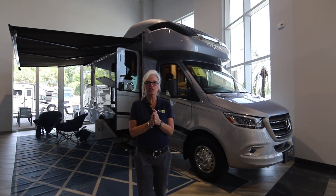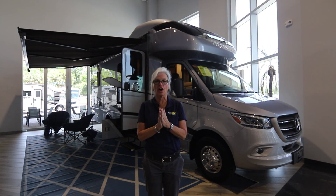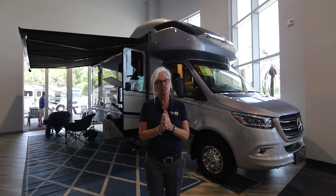Hello, welcome to North Trail. This is Paula Frazier and we're going to get a quick walkthrough on the Tiffin Wayfarer. So please come join me.